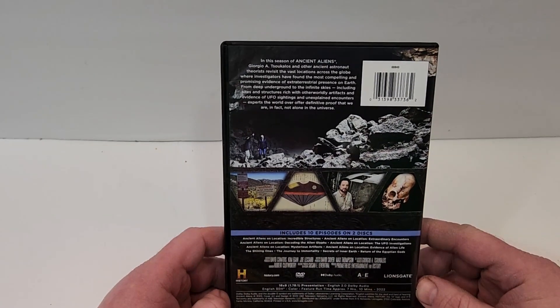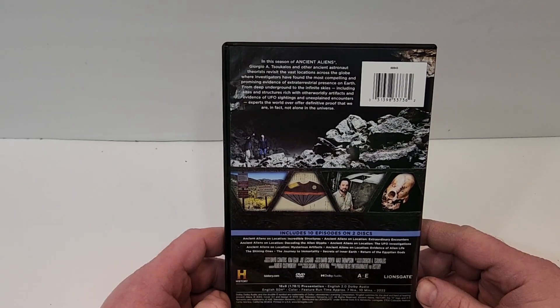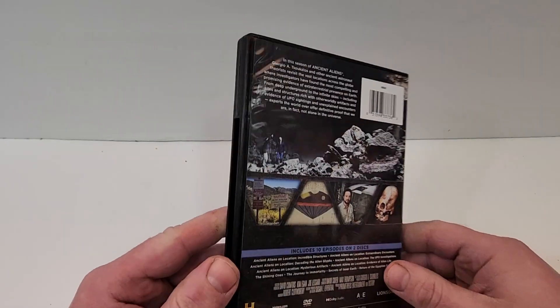Unless I'm missing it, I do not see a rating on this one. It has a runtime of 7 hours and 10 minutes. It does include English 2.0 Dolby Audio and English SDH subtitles.